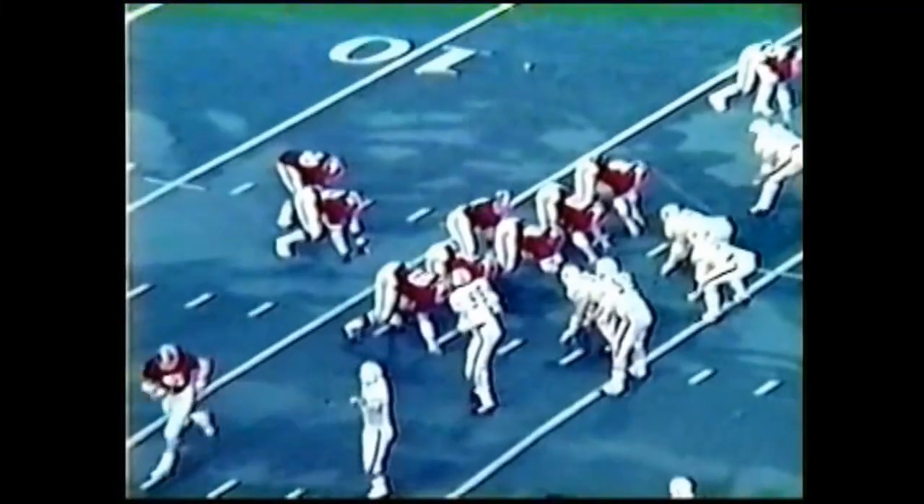Here comes Gossam on the option — he gave it to McIntyre, touchdown! Touchdown Auburn. They were very late in going up with their hands.